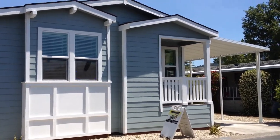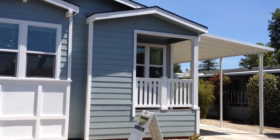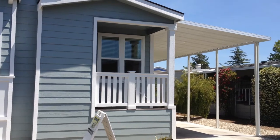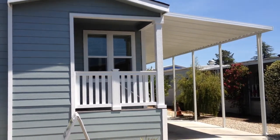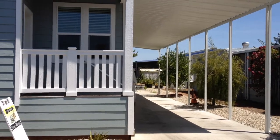This is a 2014 Karsten upgraded home located in Calistoga, California at Chateau Calistoga, a 55-plus park community.